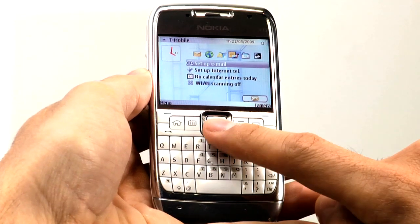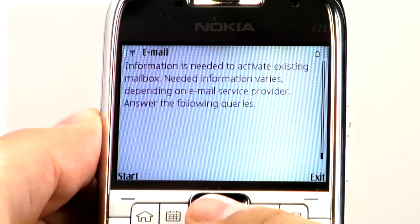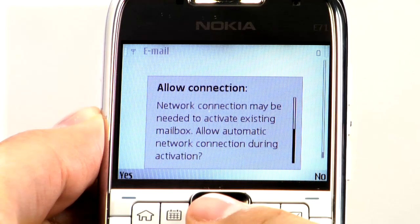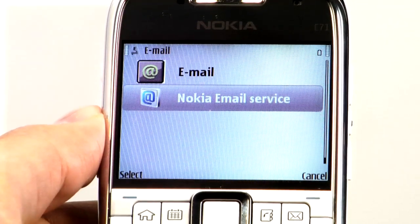Select 'Start email setup' from the menu that appears, then select 'Start' to access the network. Depending on your service contract, this may involve data transfer charges. Select 'Yes' to connect, then select 'Nokia email service'.